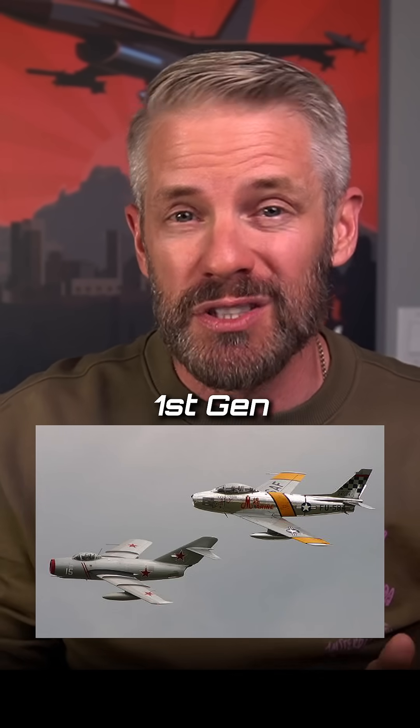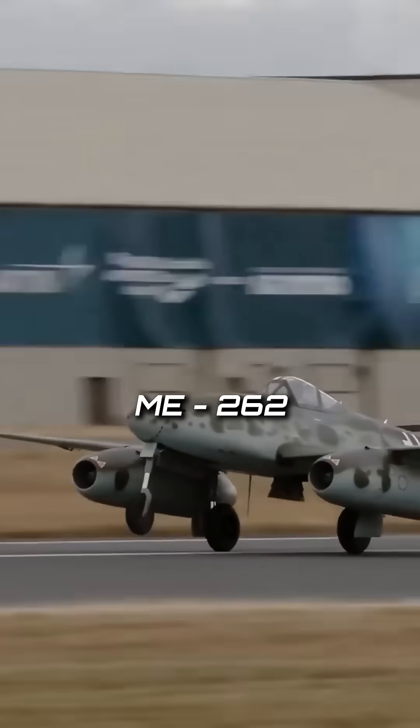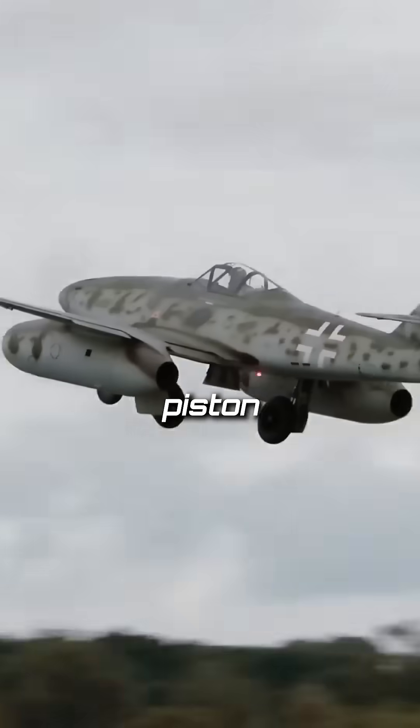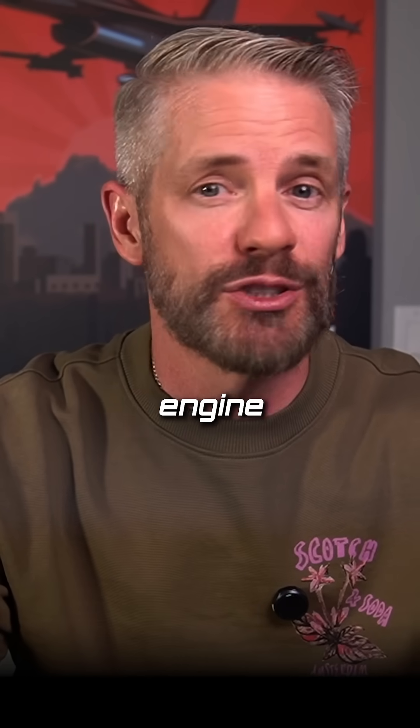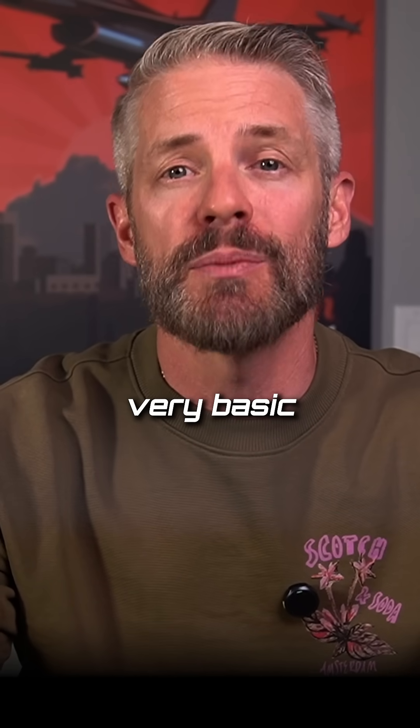So that's a great question. When we go all the way back to first generation, it's literally the first generation — the first jets ever built. Think like the ME-262. You're talking about airplanes that are only slightly better than their piston counterparts, but they're using jet engine technology. No real guided weapons, probably a gun — very basic first gen.